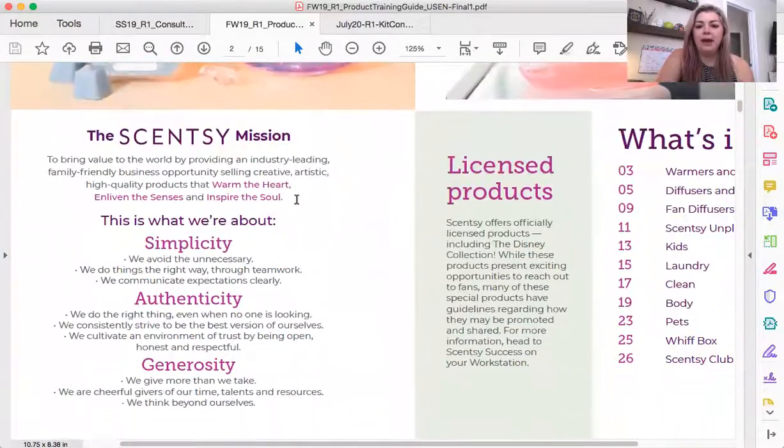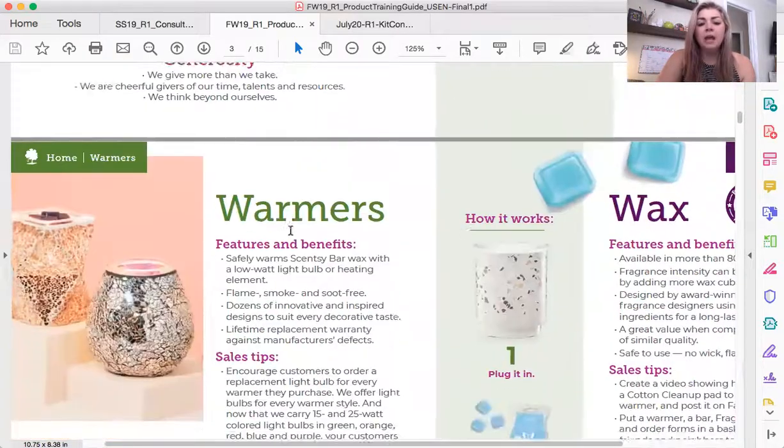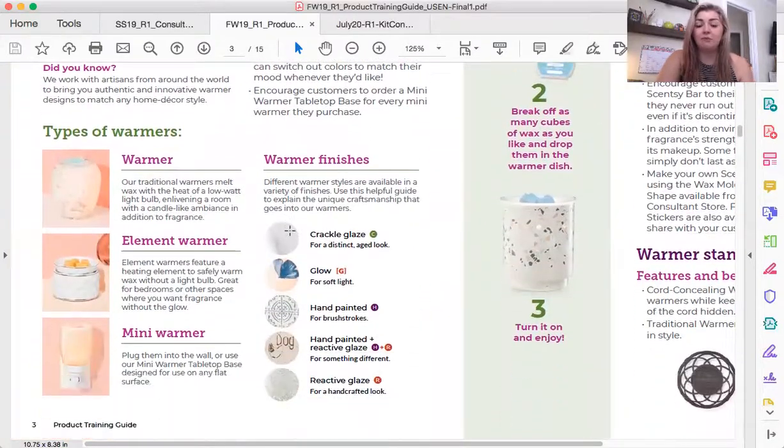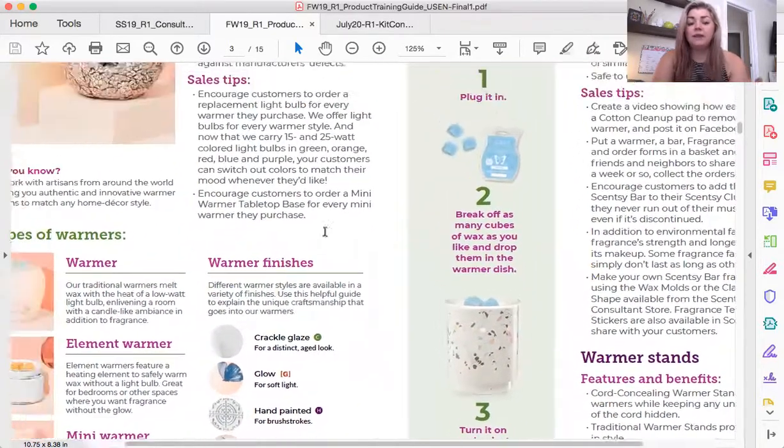The product training guide will give you so much needed information. You have information about the Scentsy mission — things you should be familiar with especially when you are having a joint opportunity with people. You need to know what our core values are and what we stand for, because that is what makes our company so amazing. For warmers, you need to know the different types we have: warmers, element warmers, mini warmers, and different finishes.